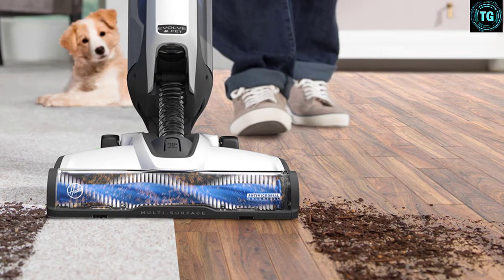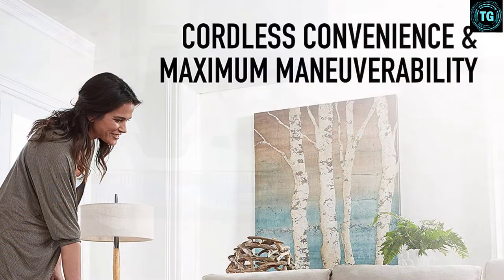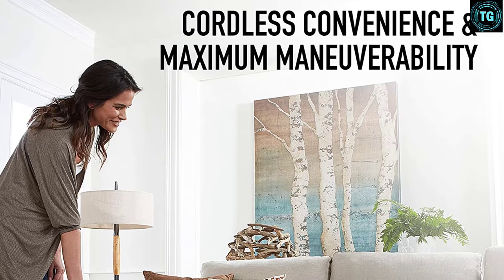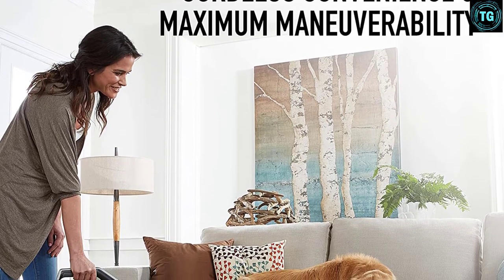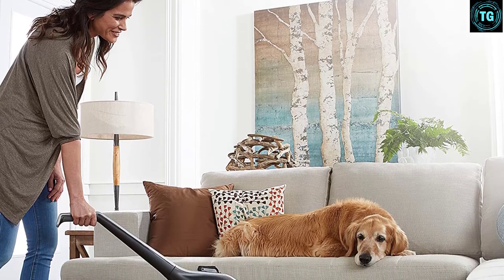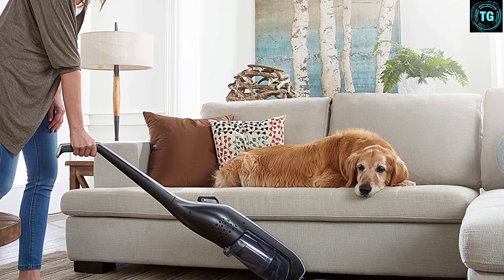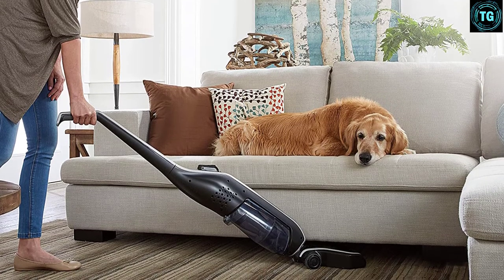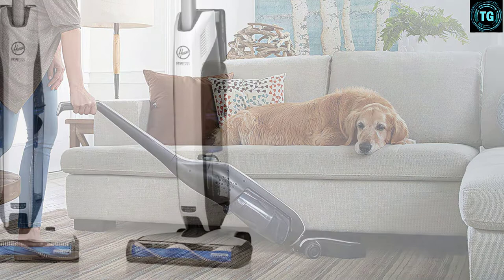Additionally, the low-profile design helped reach lower areas under furniture, which is always great for convenience. An included rechargeable lithium-ion battery on a base brings another level of freedom while using the vacuum. The display on the front of the vacuum shows how much power is left in the battery to keep the vacuum ready to go. What's more, the model comes with a washable filter inside that allows reusability and makes sure dirt is collected properly.